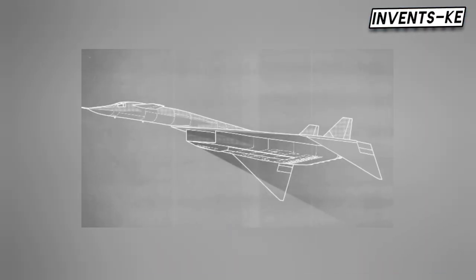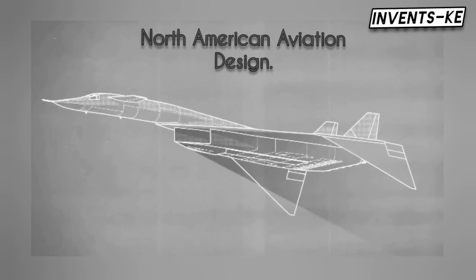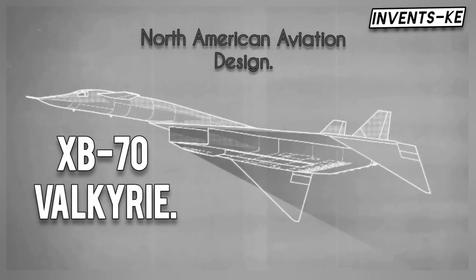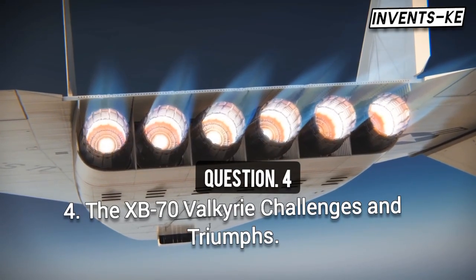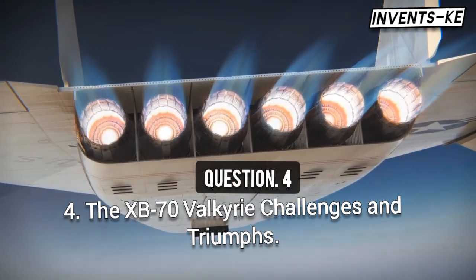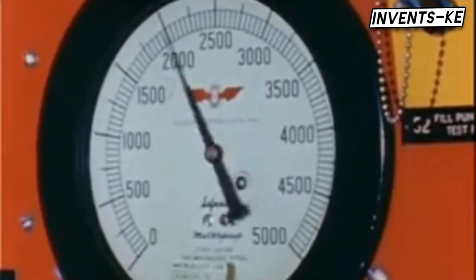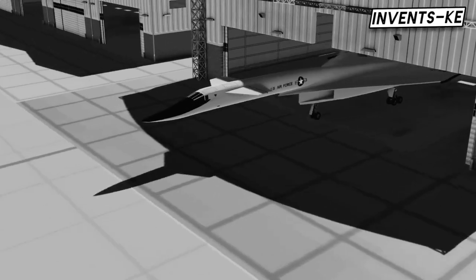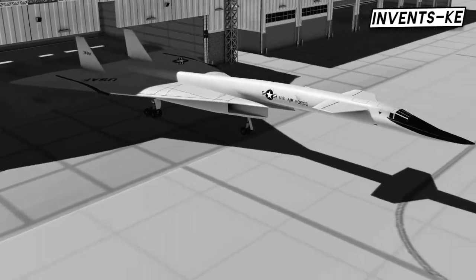Surprising many, the Air Force selected North American's design in 1957. The new bomber was designated the XB-70 and named Valkyrie. It would weigh 260 tons, be powered by six afterburning turbojet engines, and reach speeds of Mach 3 — that is three times the speed of sound. The first XB-70 prototype was unveiled in May 1964, but the program faced constant setbacks.